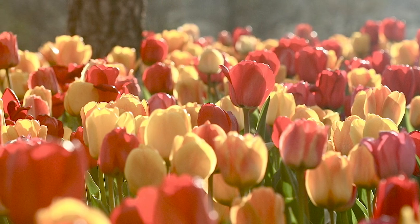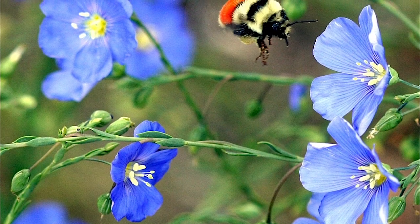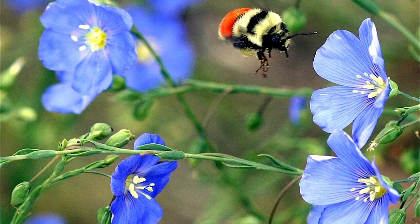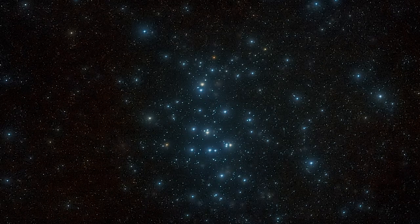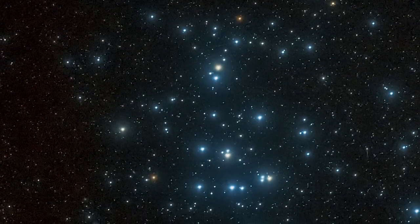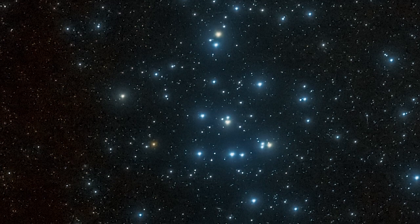The arrival of spring in the northern hemisphere brings fresh flowers and the buzzing of bees, which makes March a great time to try to spot the beehive cluster. This grouping of young stars sits about 600 light years away and consists of several hundred stars that are only a few hundred million years old.